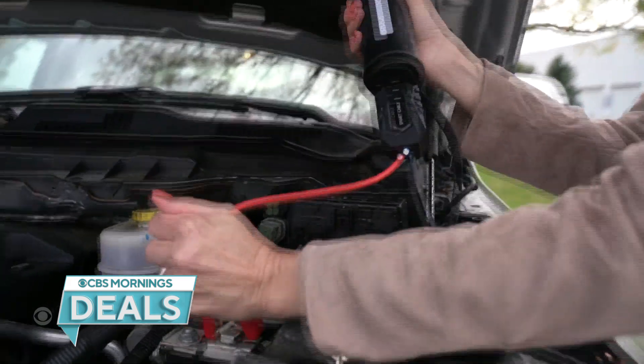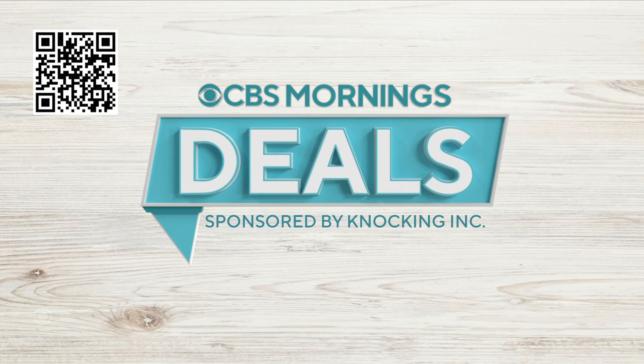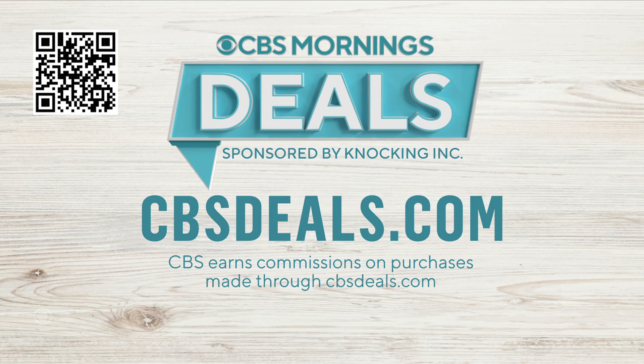To get a deal on that Jumpstart and many other items that may help you save money and time, scan the QR code on your screen. You can also visit CBSDeals.com and tune in on Tuesday.